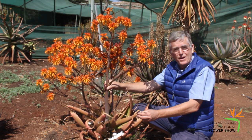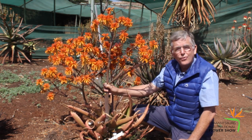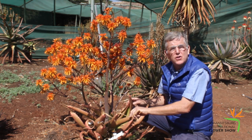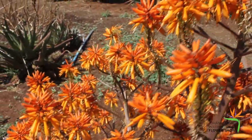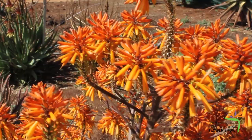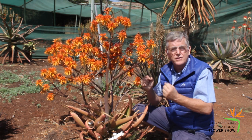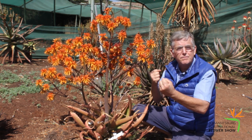Our aloe breeding program started in 1973. The whole objective is to create plants that are well-proportioned and wow in colour — masses of flower on a smallish plant in comparison to the flower show, and all in different colours. We breed not only for the public but also for the landscape industry, so we have a great variety of plants that landscapers can use in mass planting. The objective is to use these drought-resistant plants all over the country to draw birds and bees back to gardens.